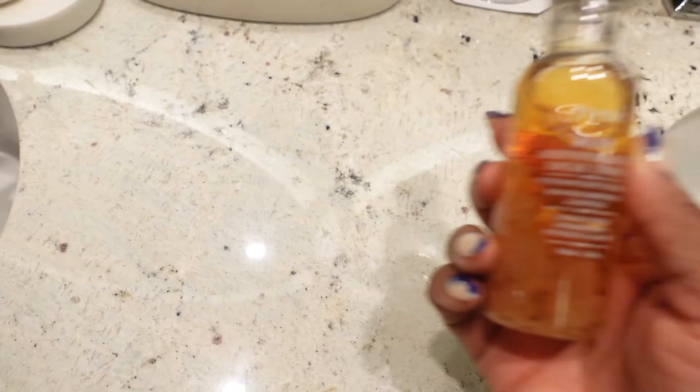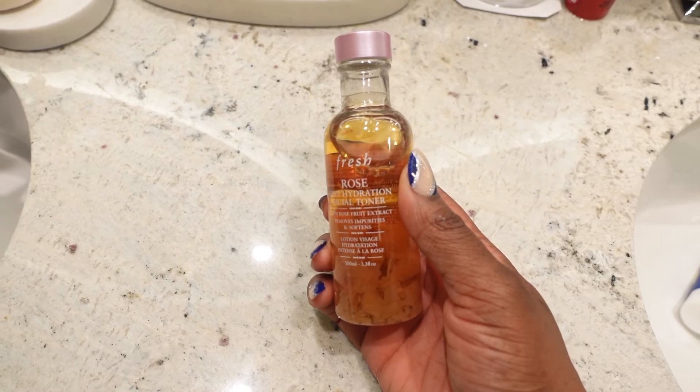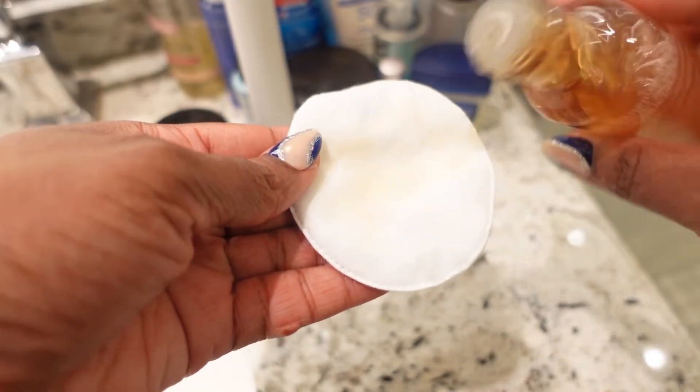Now once my face has been washed and dried, it's time to move into toner. I am using the Fresh Rose Hydration Facial Toner. I just squeeze a few drops onto a cotton pad and swipe it all over my face, making sure the toner gets all over in an even layer. I like using this one in the morning because it's so gentle and it doesn't sting — even if I rub it on top of a pimple, it doesn't sting, which I really like.